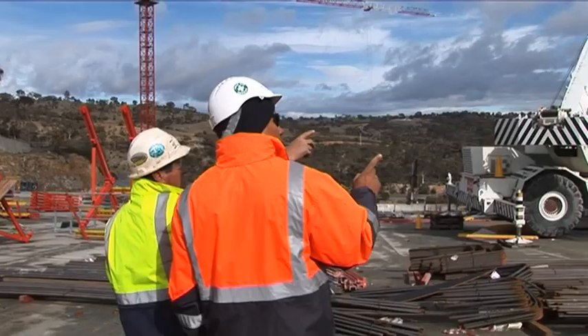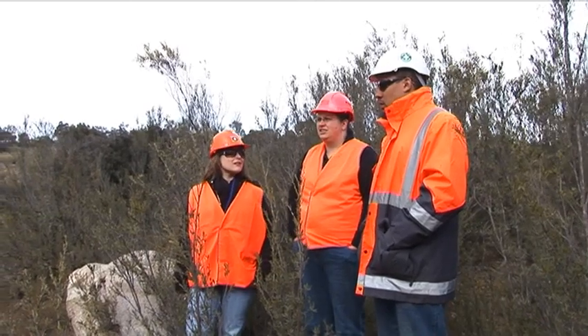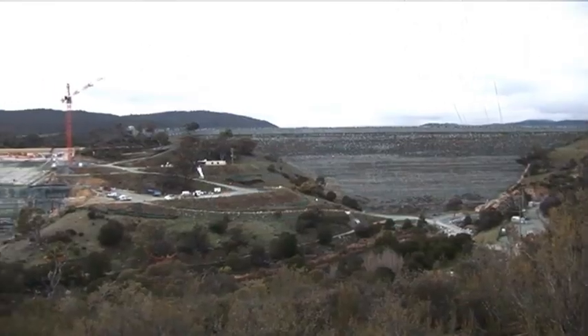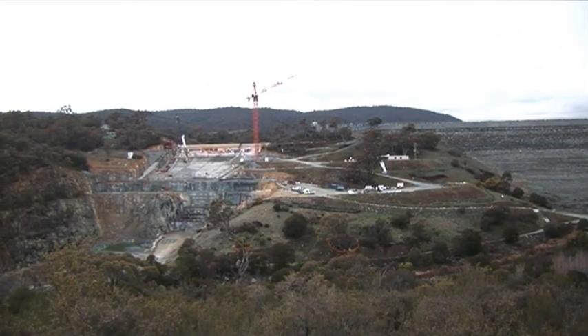Due to the required rock blasting and for safety reasons, a small section of the reserve and access to the lower foreshores, known as the Cascades, will remain closed until the completion of the work in mid-2010.